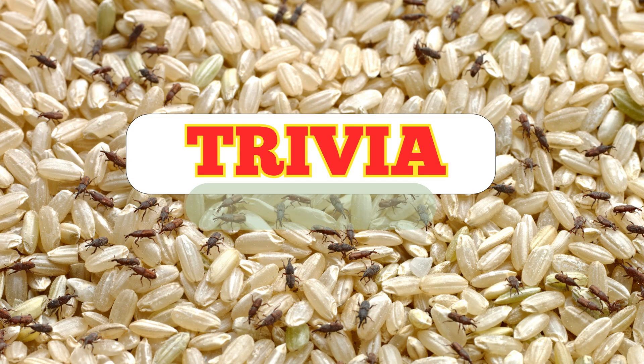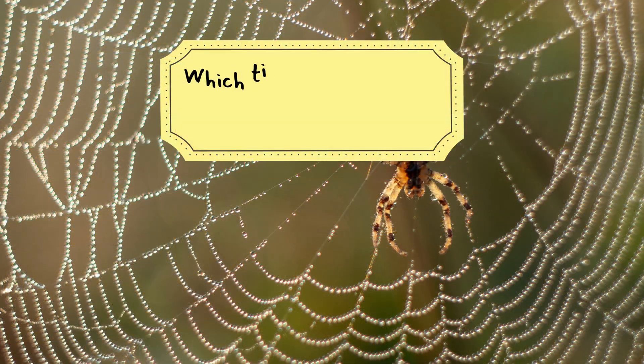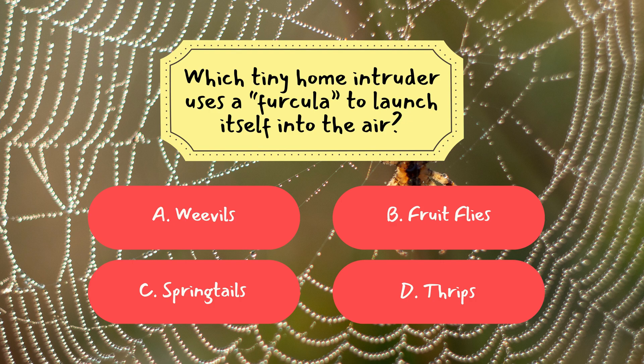Now it's time to see how much you've learned from today's episode. We've got three fun trivia questions coming up. Ready? Let's start. Question 1: Which tiny home intruder uses a furcula to launch itself into the air? A. Weevils, B. Fruit Flies, C. Springtails, D. Thrips. The correct answer is C, Springtails. Their furcula acts like a spring-loaded catapult, helping them escape danger by jumping incredible distances relative to their size.